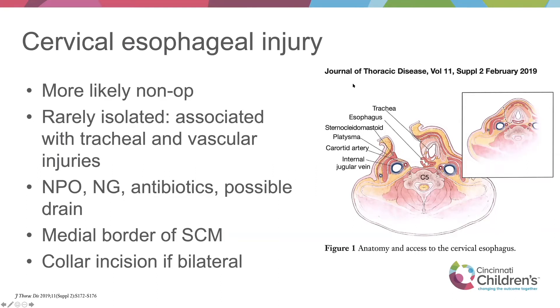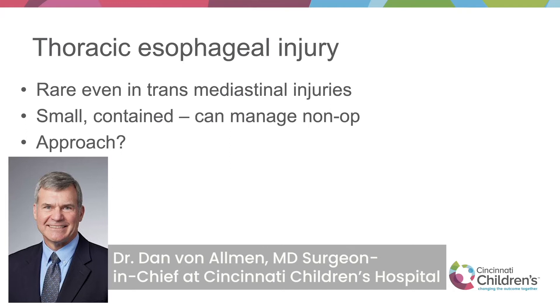For cervical injuries, you can get away with less invasive management — just drainage — and they're rarely isolated. Your main plan is keeping the patient NPO with NG antibiotics and a drain if there's an esophageal injury, then exposure via an incision above the clavicle, extending it over for bilateral injuries. A not-uncommon problem is a newborn whose cervical esophagus gets perforated when a nurse passes an NG tube. The treatment for that is simply to remove the NG tube and put the patient on antibiotics. Notably, nearly 60% of all reported esophageal perforations are iatrogenic.